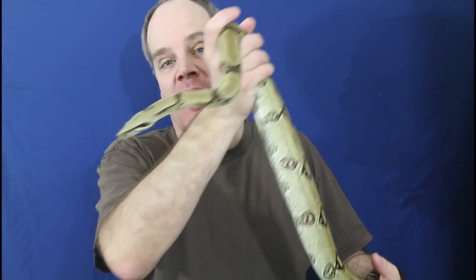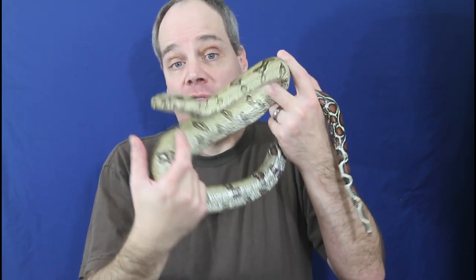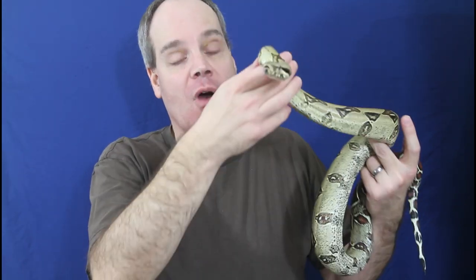Peruvian redtails are boa constrictor constrictor — they're considered a true redtail, and among the true redtails there's a number of different locality-specific types. With Peruvian boas, they're known for this more yellowish, golden yellow coloration, redtail, very muscular body, elongated head. It's just a phenomenal looking animal to see and to hold and to admire.